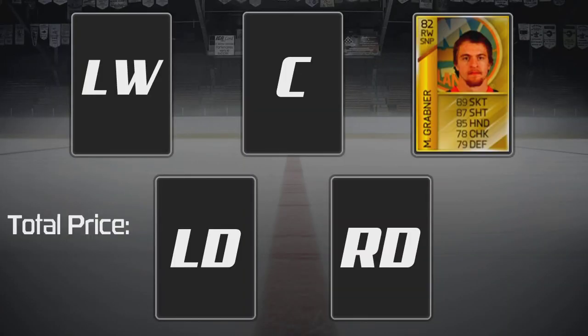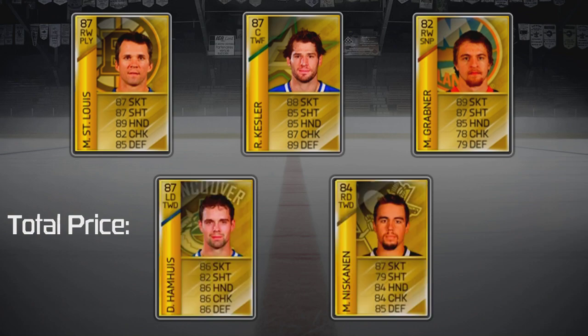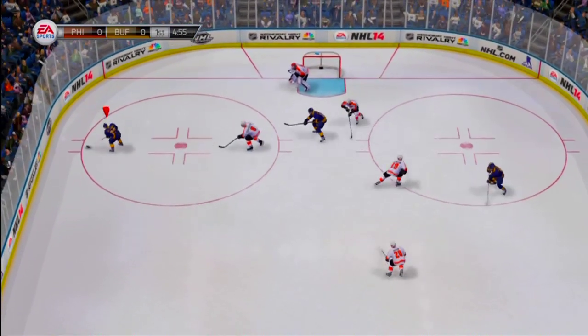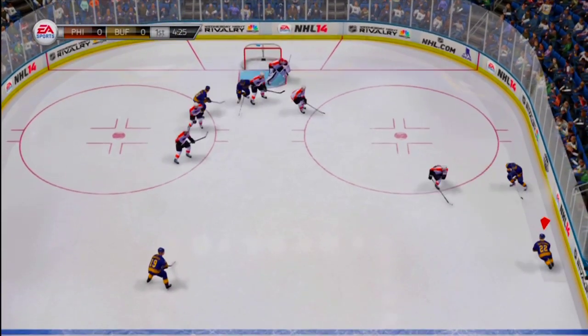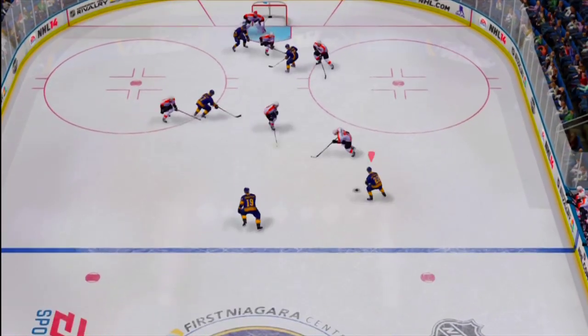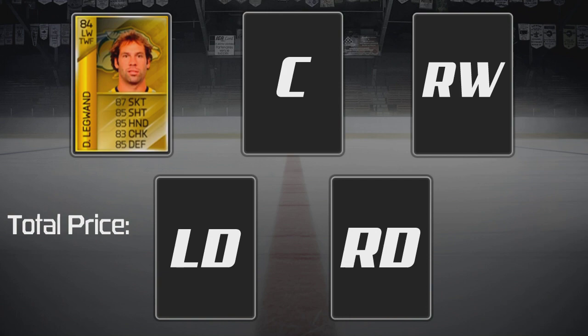Second line: Gravner, Kessler, St. Louis; on defense, Niskanen and Hamhus. We are using the same combinations of two-way forward, playmaker, sniper, and two-way D with two-way D on this line to get 99 chem. I find this line is a great cycling second line since Kessler and St. Louis are great passers — keep the puck moving and open up holes in your opponent's defense. Once you find that hole, you can fire it with any of these guys because they all have pretty decent shots. Quite a good line for 23k.